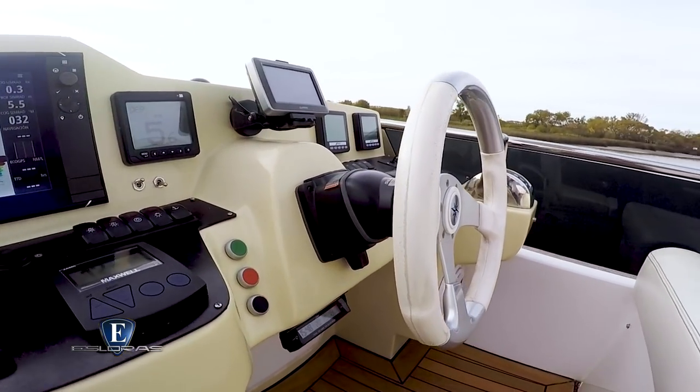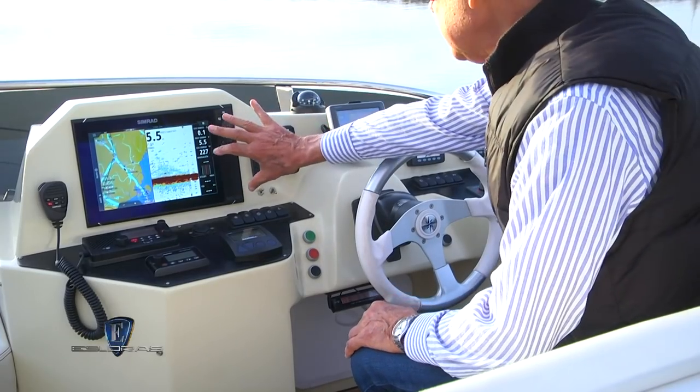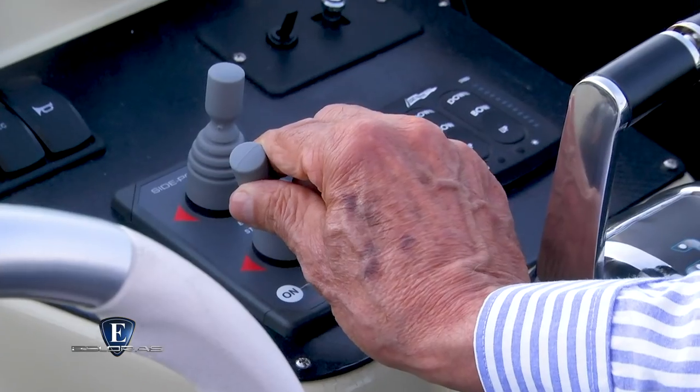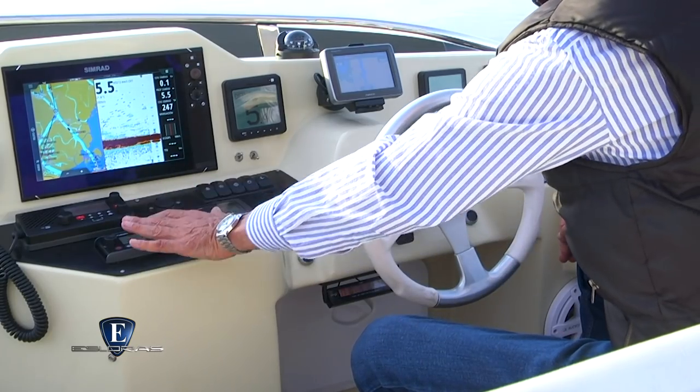En el nivel superior tenemos el Fly con una timonera que más se usa en un barco doble comando, un espacio sumamente cómodo. El tablero tiene una plancha superior donde se aloja el instrumental de motores y navegación, y en el panel inferior están las palancas de mandos, equipos de comunicaciones y teclas para accionar diferente equipamiento.